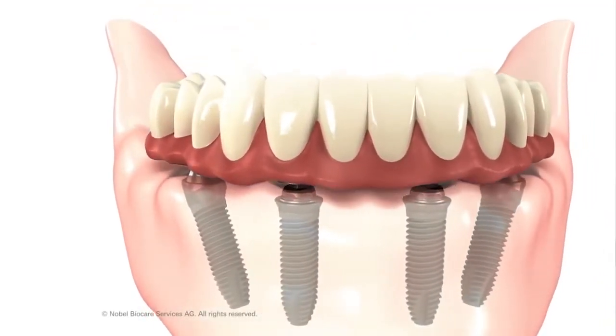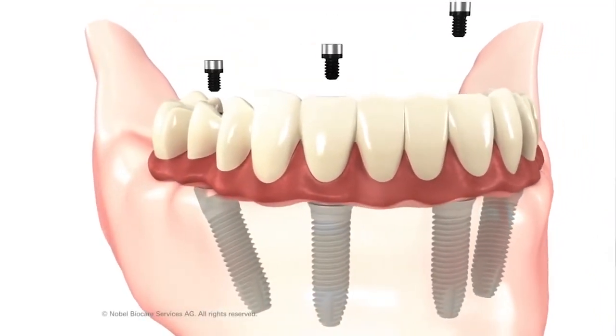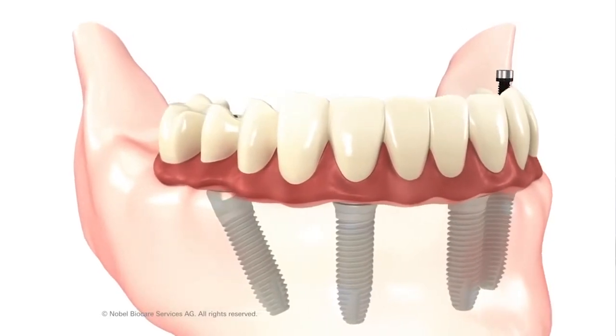Other materials that have come about as technology has improved are nano-ceramics. These materials are stronger than acrylic and still look nice, but are still not the strongest material that can be offered.